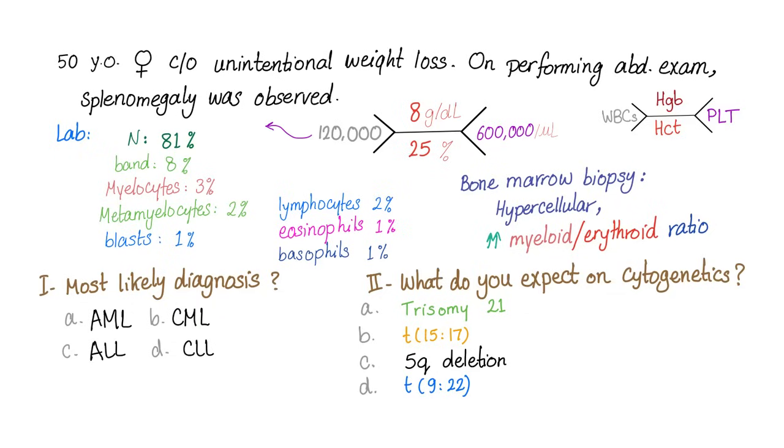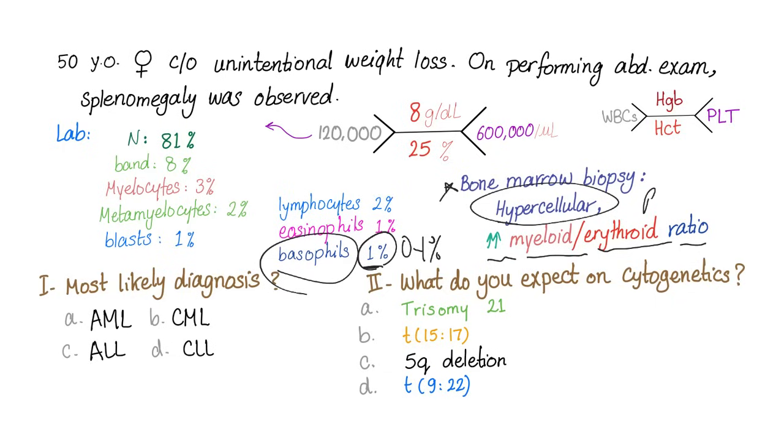Basophils are only 1%, which is the upper limit of normal. You said basophilia is expected in CML — yes, but most patients are diagnosed in the first chronic phase, so basophilia is not there yet. On bone marrow biopsy: hypercellular marrow with increased myeloid to erythroid ratio — red blood cells are not numerous, but white blood cells including neutrophils, basophils, eosinophils, and monocytes are very numerous.